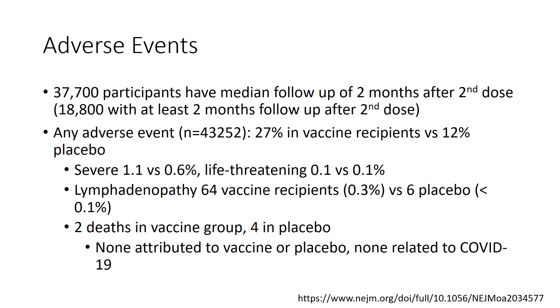The median follow-up for adverse events was two months after the second dose, with roughly 18,800 patients having had at least two months of follow-up. Any adverse event occurring in those who received at least one dose was more common in vaccine recipients than placebo. Severe or life-threatening events were rare. Lymphadenopathy did occur more commonly in vaccine recipients. Two deaths were reported in the vaccine group and four in the placebo group; none were attributed to the interventions and none were related to COVID-19.